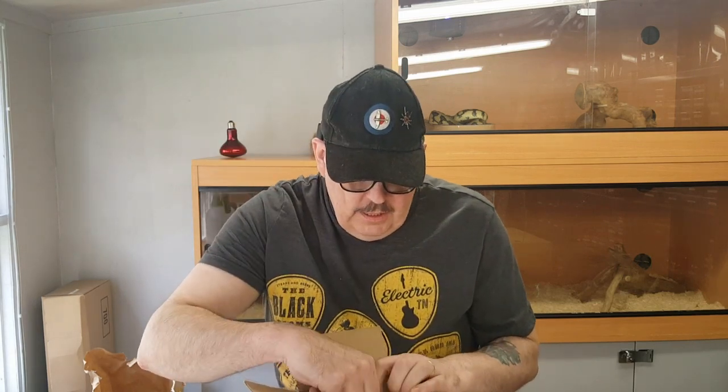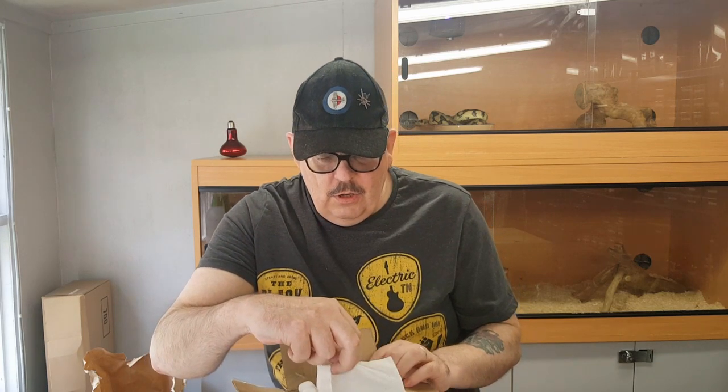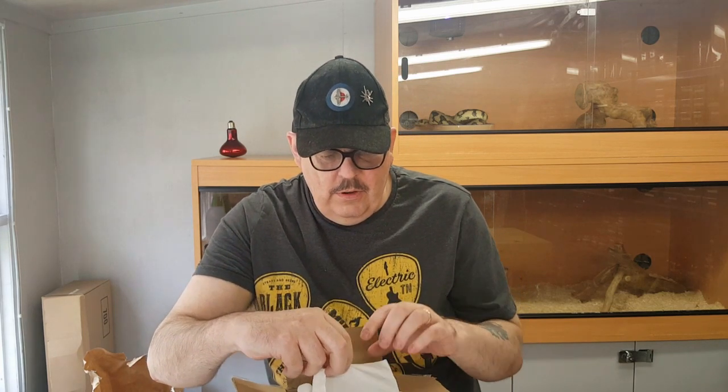Let's have a look at what we've got here — nice size tub. The picture didn't look very big so it's hard to say how big this guy is, but let's have a look anyway and see what we've got in here.